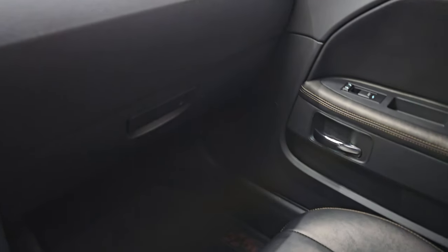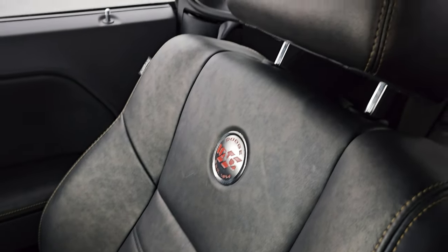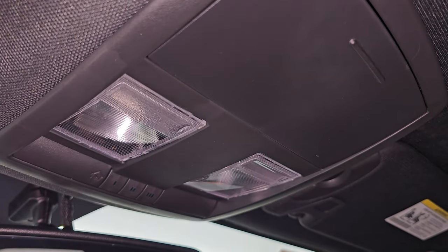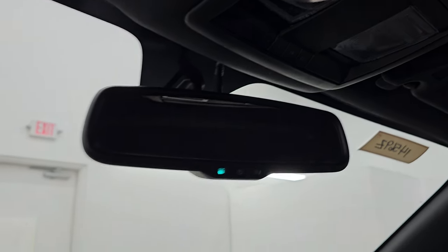The passenger side floor mat and seat are in excellent condition — no rips or tears, absolutely perfect. The headliner is in really nice condition as well — no rips or tears up there. It smells very clean inside this car and I don't think it's ever been smoked in. You get HomeLink buttons for your garage door, security systems, and lighting systems, plus map lights and an auto-dimming mirror.